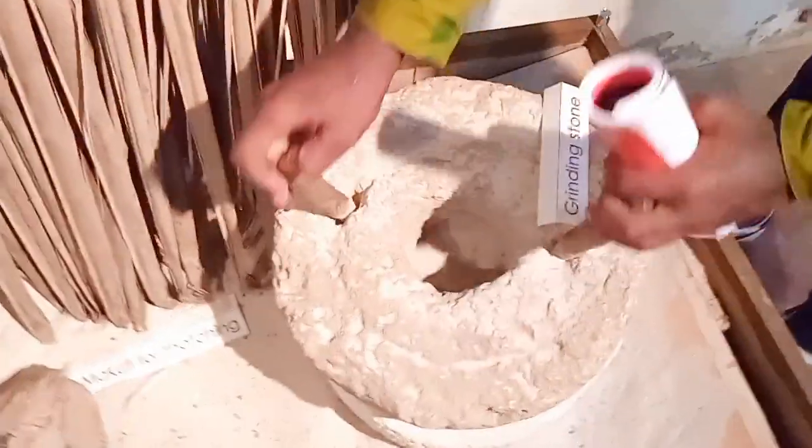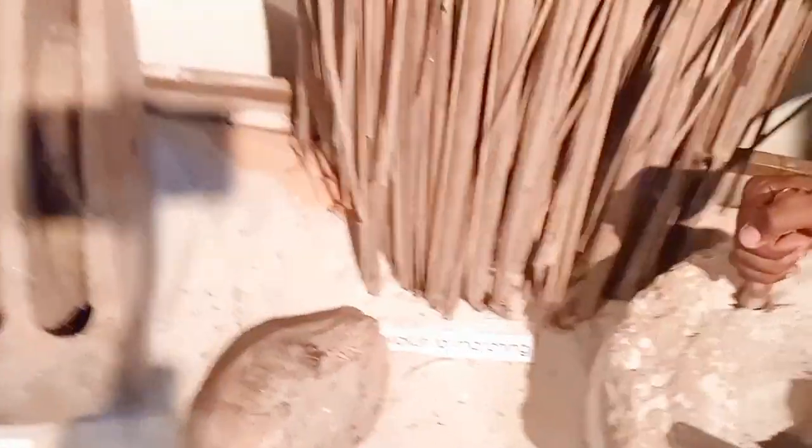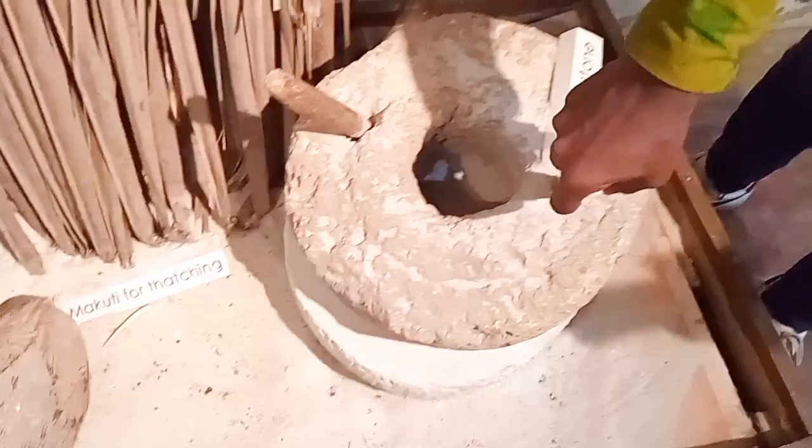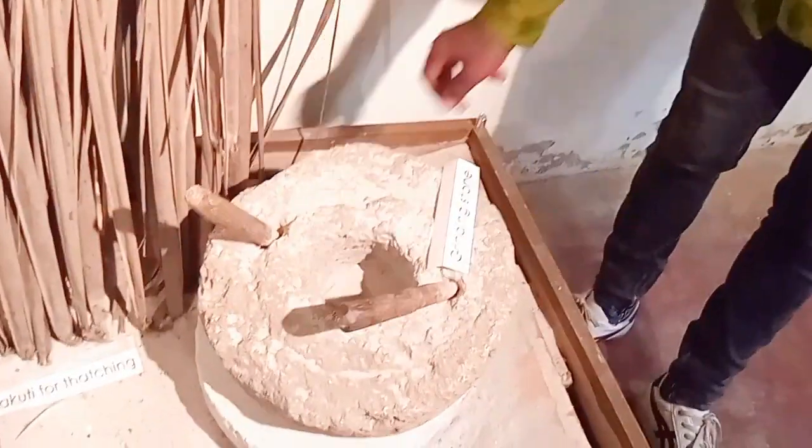Now this is a duffel — it has evolved over a long time. This is Makuti for thatching. Now this is a grain grinding stone — the stone was used to grind maize for making flour, sometimes wheat for making flour again, for baking and cooking bread.